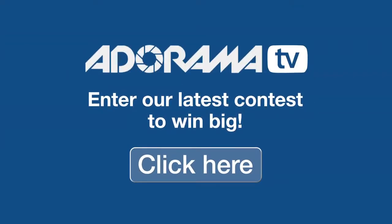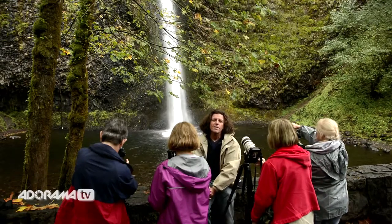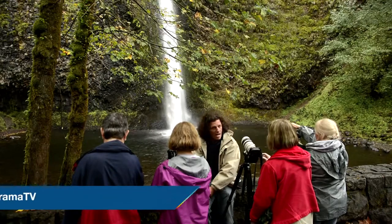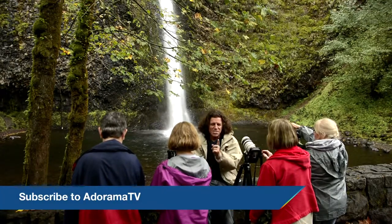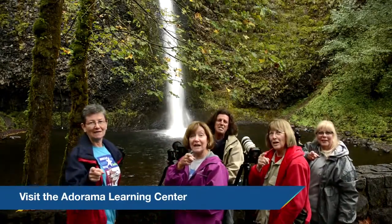This is Brian Peterson inviting you to check out Adorama's latest contest — this could be your chance to win some great prizes. We are here in Oregon's beautiful Columbia River Gorge, myself and my students, having a fantastic time. As a reminder, this is Brian Peterson reminding all of you: you keep shooting!